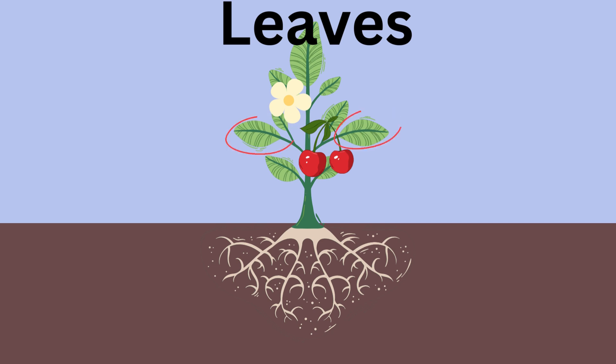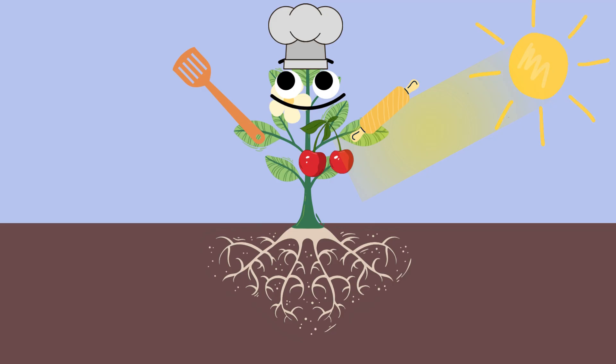Leaves. Look at these incredible leaves. Leaves are like a plant's solar panels. They soak up sunlight and use it to cook up their own yummy food through a special process called photosynthesis. So cool, right?